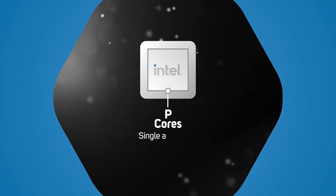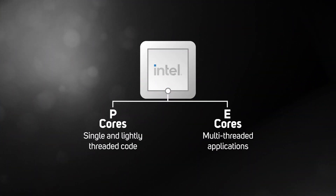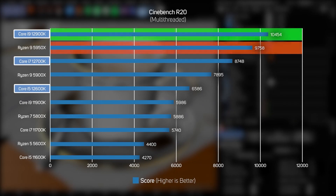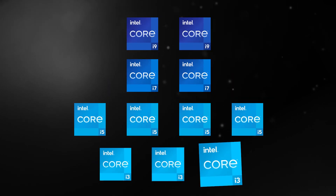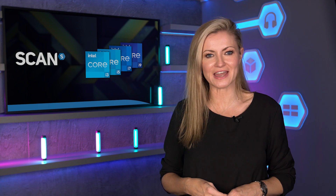Intel launched the first wave of 12th gen core CPUs in November, boasting a new hybrid architecture with a mixture of P-Cores and E-Cores. The new CPUs, codenamed Alder Lake, set new performance records and were aggressively priced too. Even so, the first CPUs out the door were of the K variety — Intel's premium processors — so they were hardly cheap. But now Intel is fleshing out the range with a huge variety of non-K CPUs plus three new chipsets, making it a whole lot cheaper to upgrade to 12th gen.